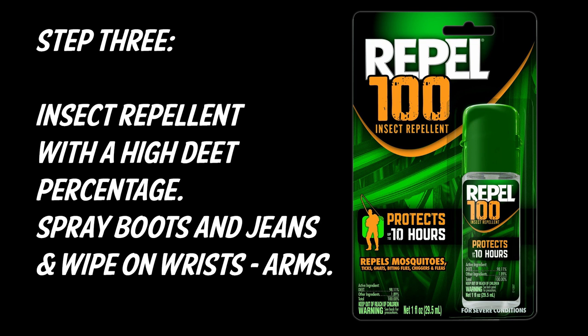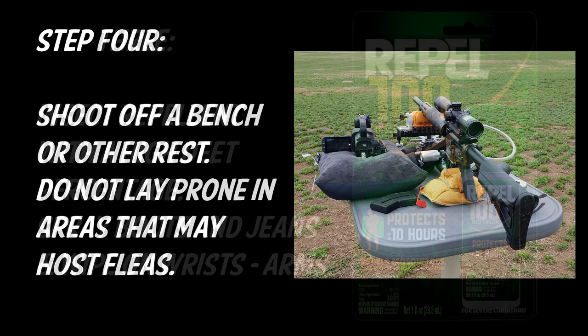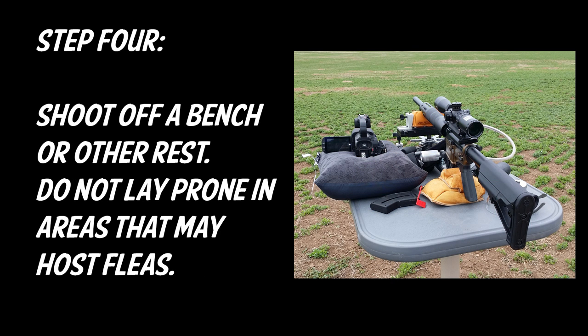Next is high-percentage insect repellent. Spray it on your boots and your jeans, and wipe it on your wrists and your arms.